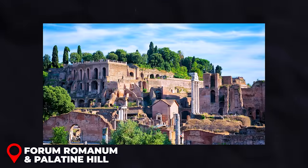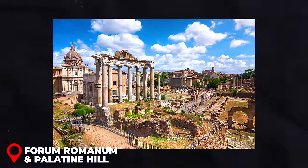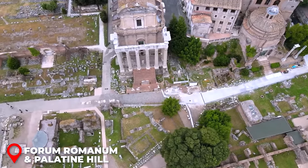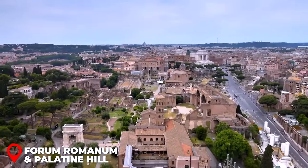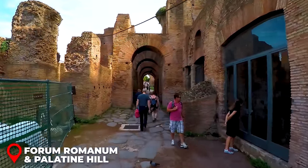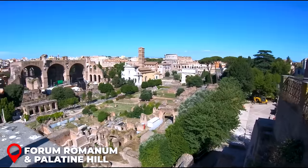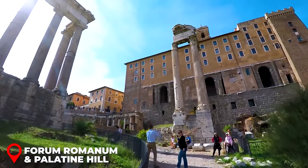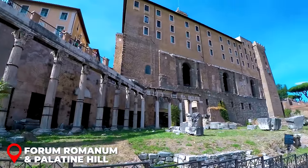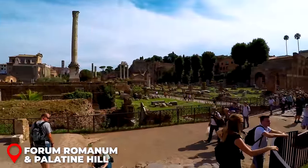Forum Romanum and Palatine Hill: Keep your Colosseum ticket handy — it's your golden ticket to the Roman Forum and Palatine Hill. Dive into the heart of ancient Rome at the Forum, once bustling with shops, markets, and political, religious, and social activity. Just a stone's throw away, climb up to Palatine Hill for breathtaking panoramic views over the Forum and the Colosseum. The combined ticket for the Colosseum, Roman Forum, and Palatine Hill typically costs around $17 USD.